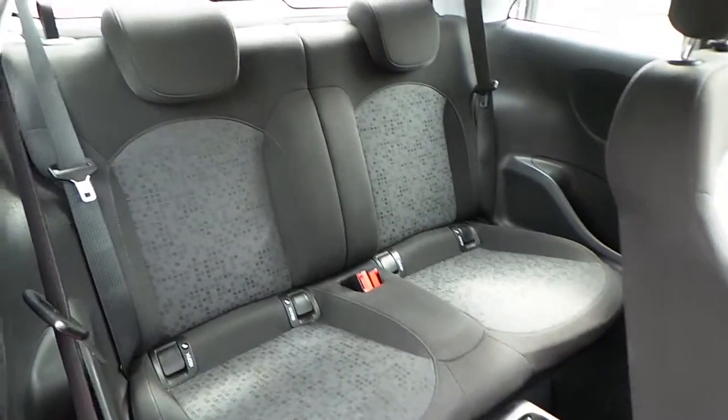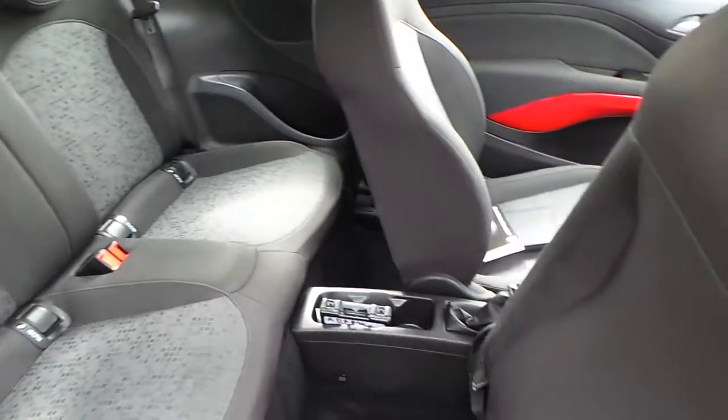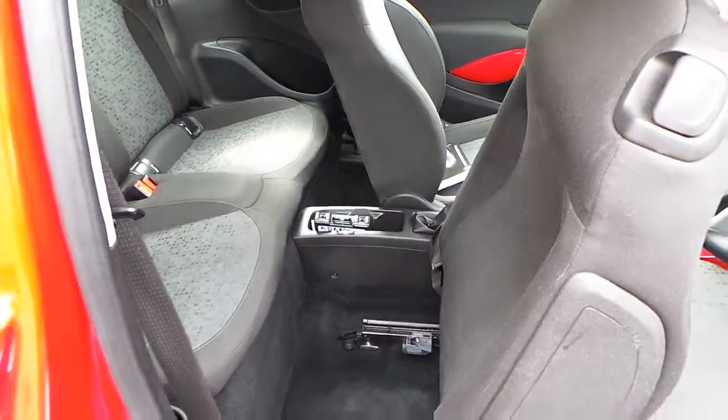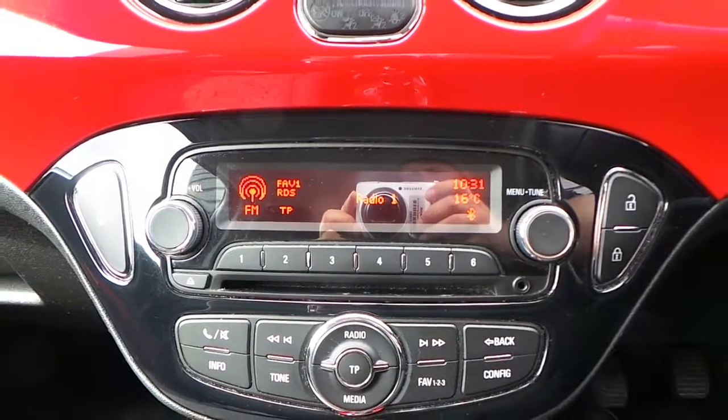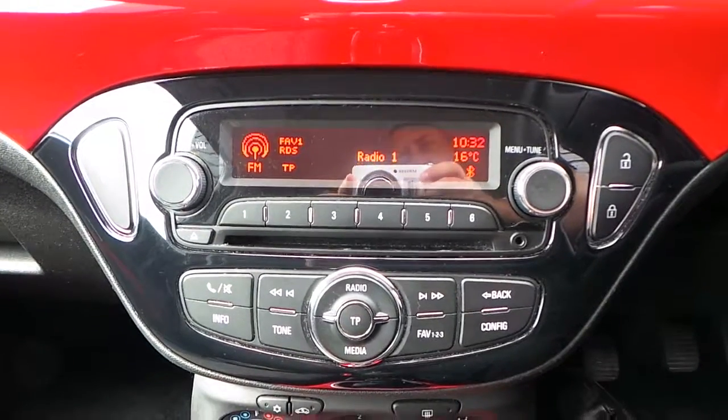The interior is finished in grey cloth with seating for four. We've got AM, FM and DAB CD radio with Bluetooth connectivity.